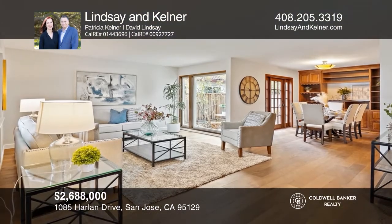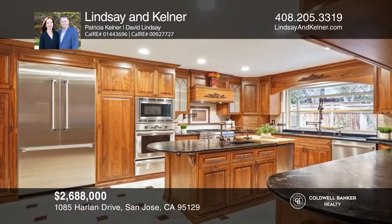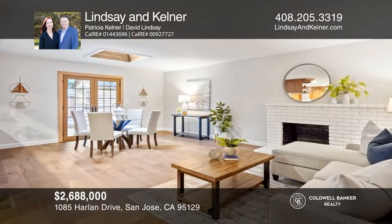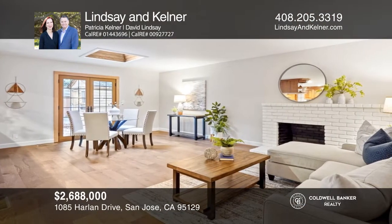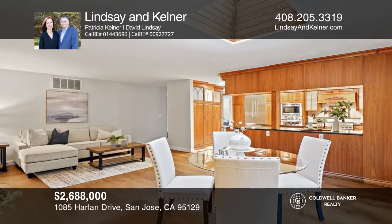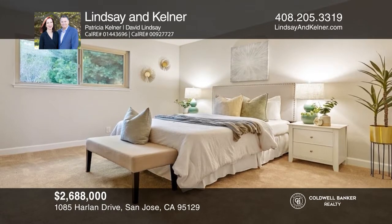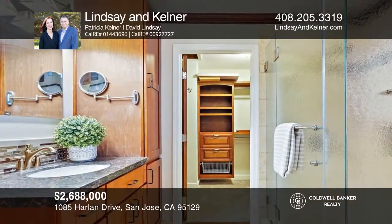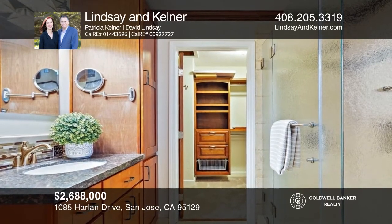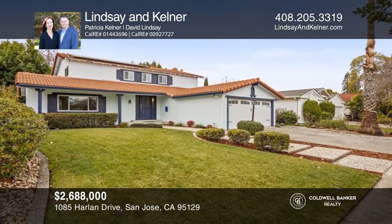This prime west-side location home offers a light and bright living room and a dining room with built-in walnut wine storage and display. The chef's kitchen features a full Thermador suite of appliances, island, two ovens, and soapstone counters. The kitchen opens to the family room and informal dining area. The primary suite features a walk-in closet, Jacuzzi soaking tub, and tiled shower enclosure. An easy-commute location near excellent schools. Make your dream home a reality by calling Lindsay and Kellner.